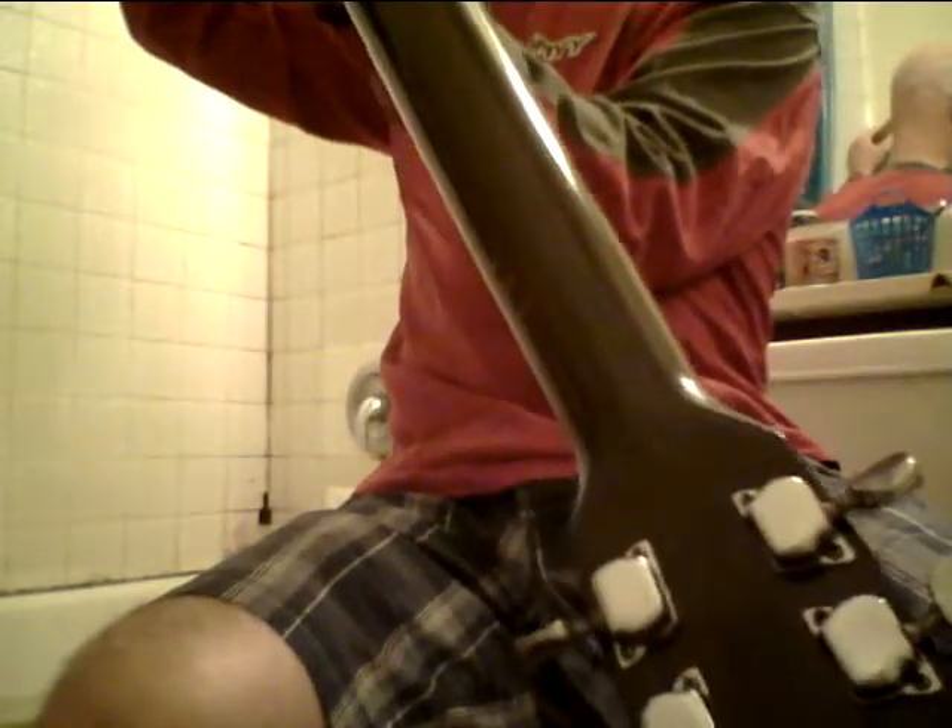This guitar's got some dings in the back of the neck up here a little higher — no big deal. But this guitar sounds like something you could pay thousands for. It really has a tone and a voice. All right folks.